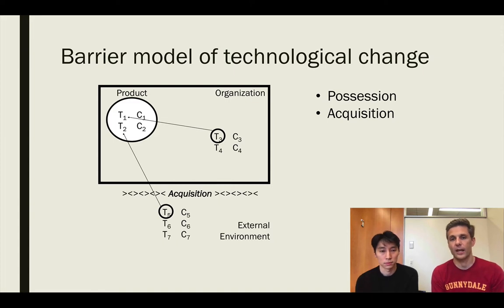The second stage recognizes that if the firm doesn't possess the technologies required to commercialize the product internally, it may have to look externally to acquire those technologies — through M&A, licensing, hiring, or any number of ways — searching the external environment to find the appropriate technology and bring it inside the firm. When the firm tries to bring this external technology in, it faces two potential types of barriers. The first is around acquisition: external impediments such as competition or the role of external stakeholders that make it difficult to acquire the technology externally.